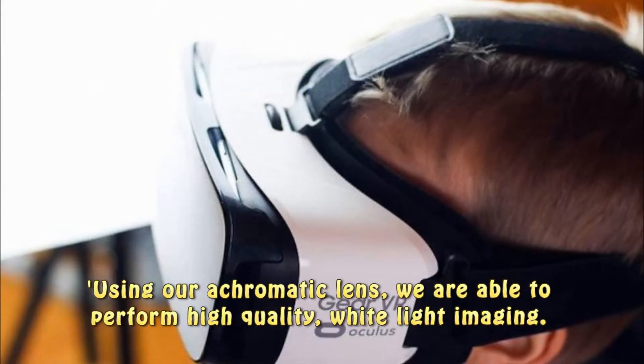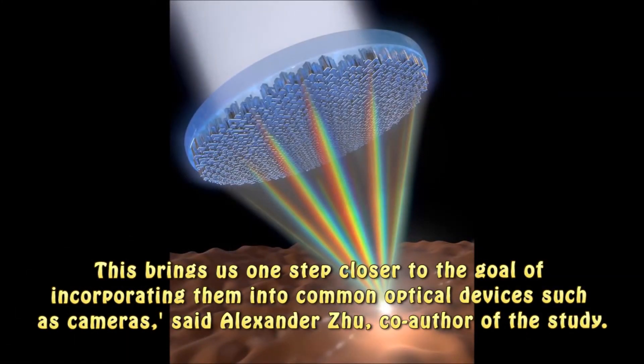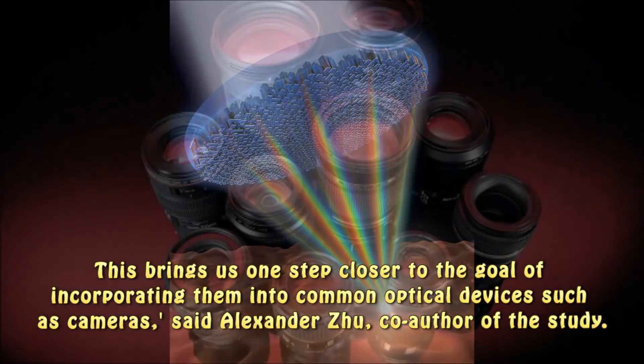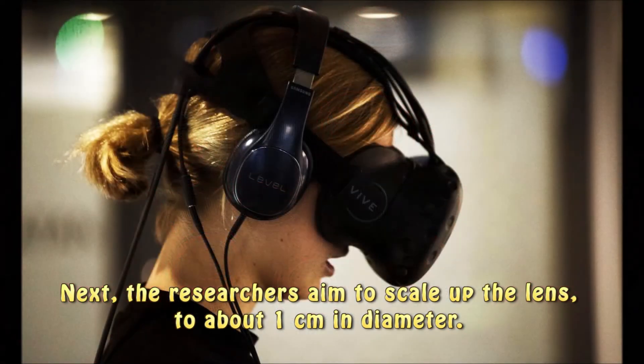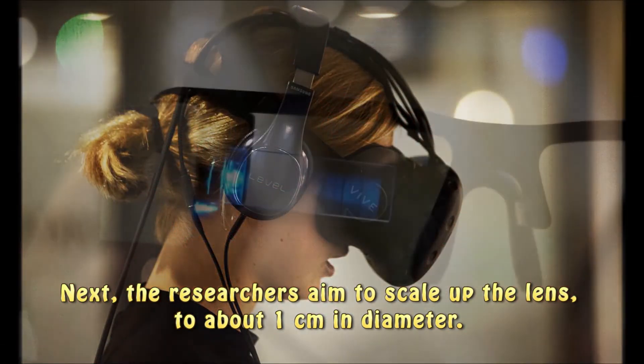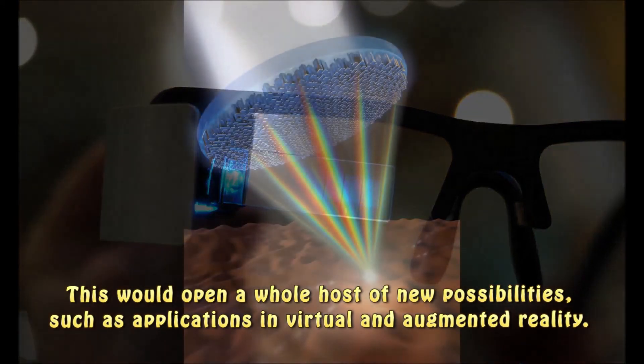Using our achromatic lens, we are able to perform high-quality white light imaging. This brings us one step closer to the goal of incorporating them into common optical devices such as cameras, said Alexander Zhu, co-author of the study. Next, the researchers aim to scale up the lens to about one centimeter in diameter. This would open a whole host of new possibilities, such as applications in virtual and augmented reality.